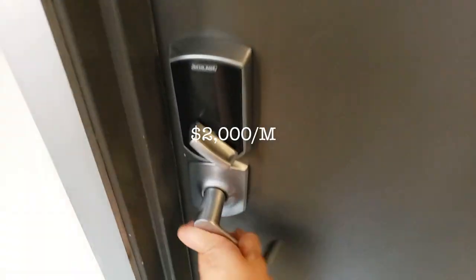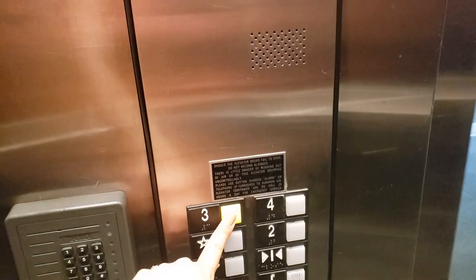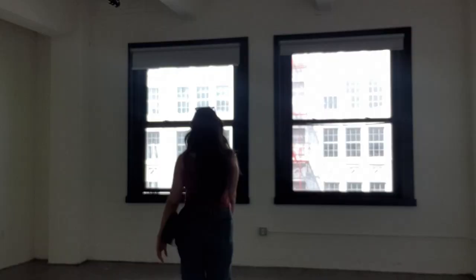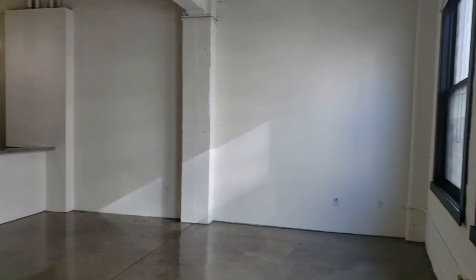Today we're touring a $2,000 studio apartment in the Fashion District in downtown LA. It is $2,000, which I think is very affordable for the space — a full kitchen, a full bathroom, and a huge space with huge beautiful windows. But let's take a little bit more of a slow look at it.